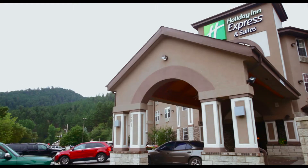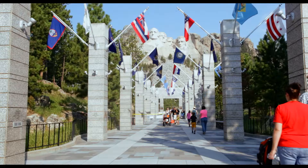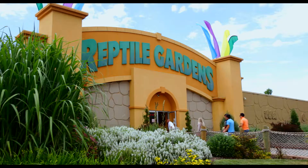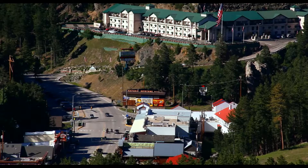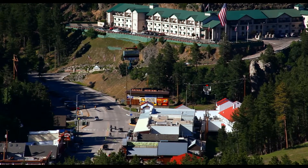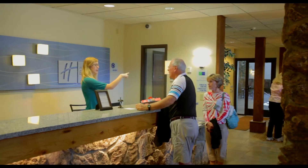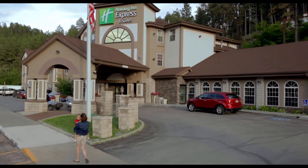Just moments from several magnificent attractions such as Mount Rushmore, Custer State Park, Crazy Horse Memorial, Rushmore Cave, and Reptile Gardens. Only two blocks away is downtown Keystone and the 1880 Train Depot. We look forward to providing you with a pleasant retreat on your Black Hills vacation.